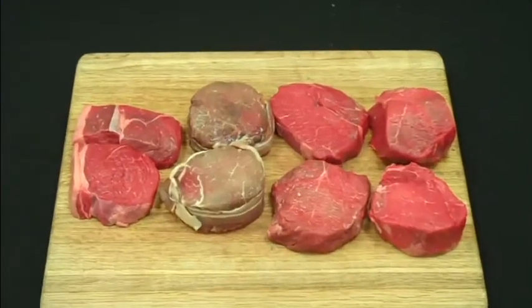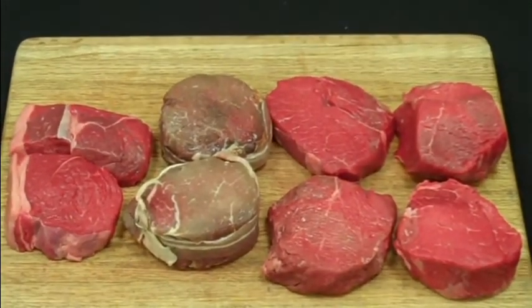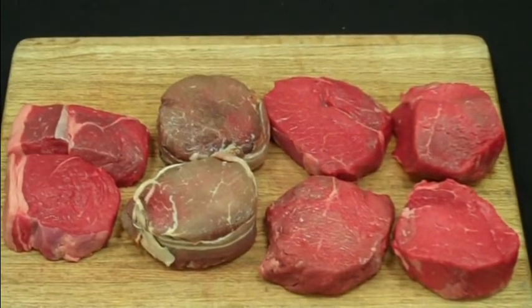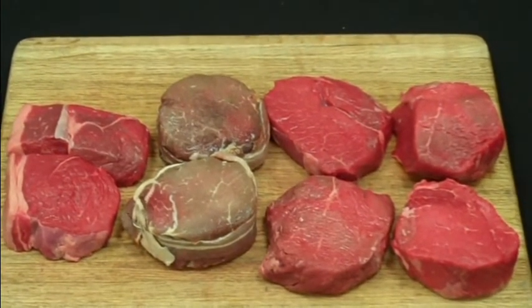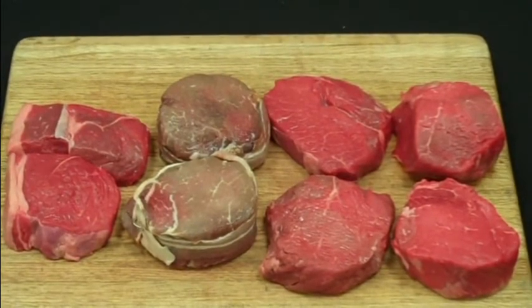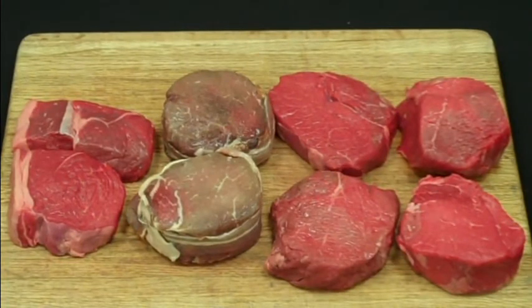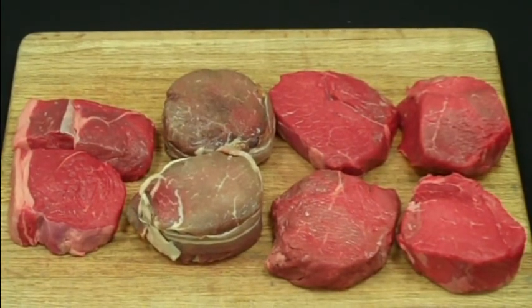To recap: on the left we have our eight ounce baseball cut sirloin, then our six ounce center cut, eight ounce baseball cut bacon wrapped, and our five ounce semi-center cut. All of these steaks are outstanding values and have many applications on your menu. Enjoy, have a great day, thank you.